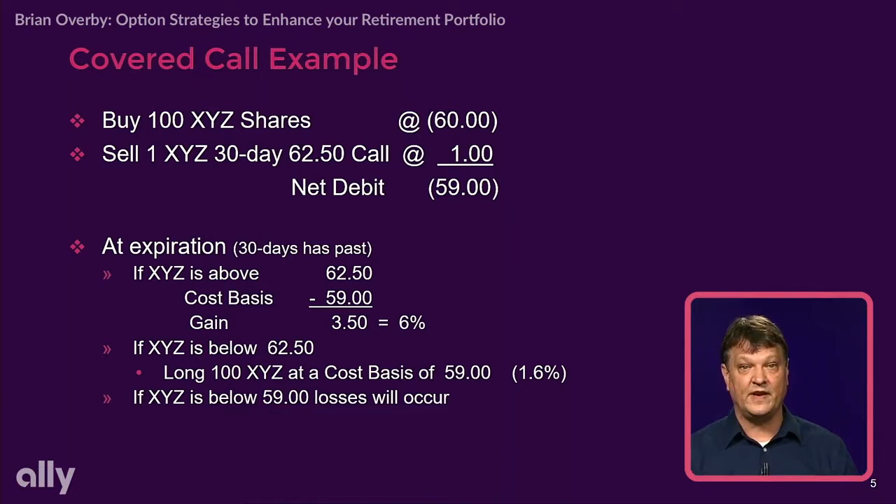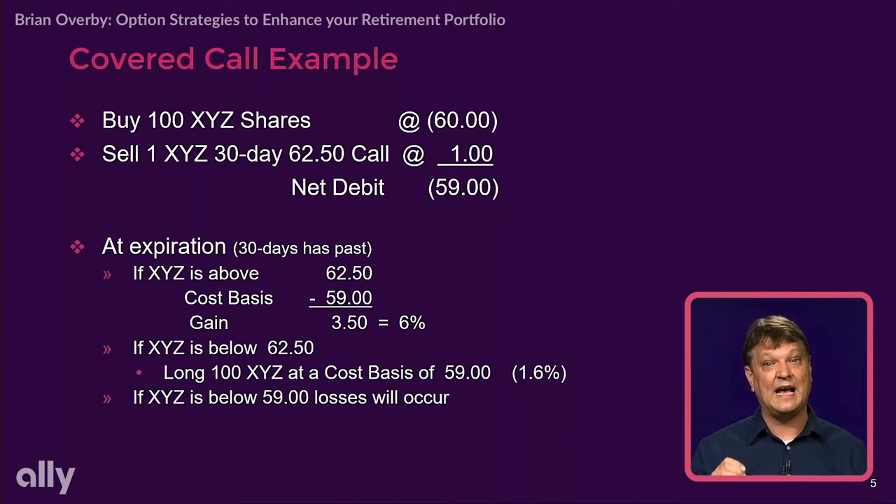I'm buying 100 shares of XYZ. We're gonna make the math real easy — the stock's trading at 60, and I'm going to sell one XYZ 30-day 62.50 call. That is an actual option contract. We have a 30-day option contract that will expire. We have a price, 62.50 — that's called the strike price. We're saying if it gets up to that level and beyond, you can call my stock away from me. They usually represent 100 shares. And it is a call option because it allows the buyer of that option contract to call stock away from me.